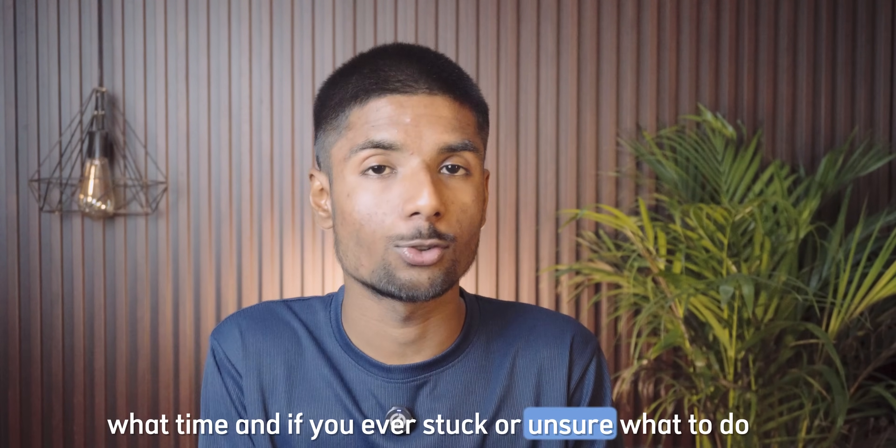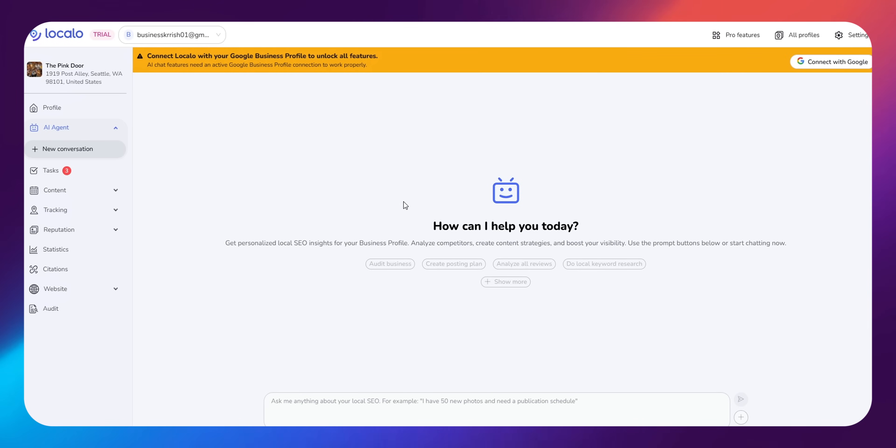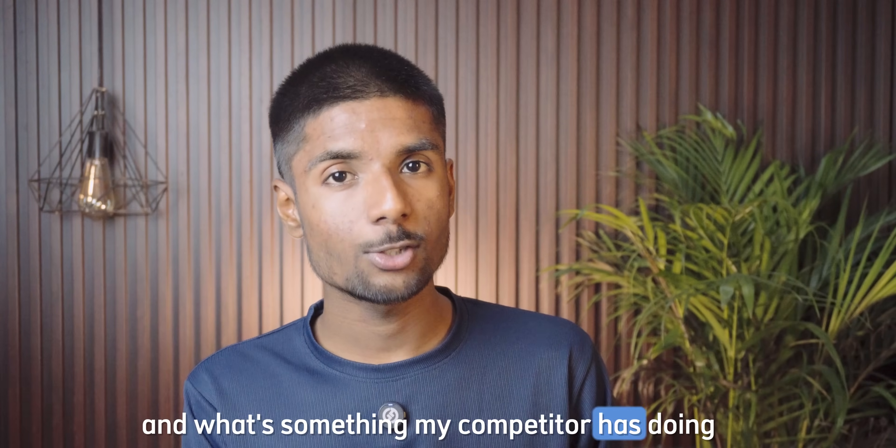And if you ever get stuck or unsure what to do, Localo has an AI agent — like a helpful assistant — right inside your dashboard. You can ask it questions like: how can I improve my ranking for a pizza shop downtown? Can you write a Google post for my weekend offer? And what's something my competitors are doing that I'm not?